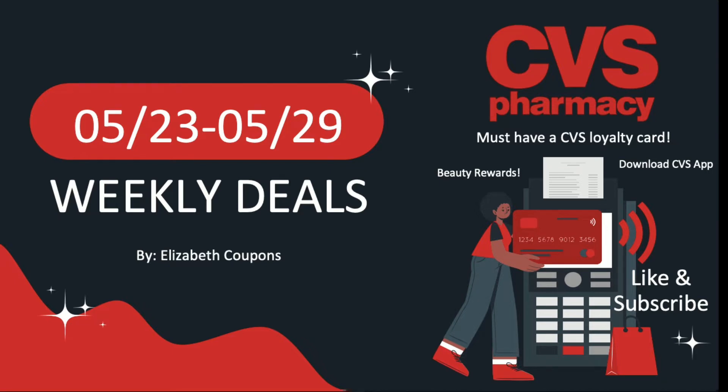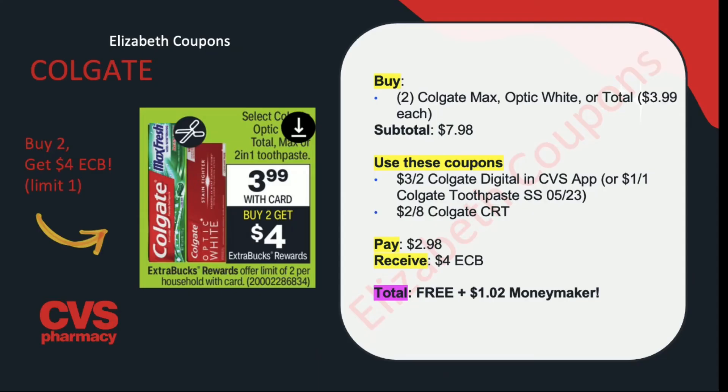There are a few reminders on the screen that I am no longer going to read because it does take a lot of time, so you can do your own research or post a question down below. Just a quick reminder that you must have a CVS loyalty card in order to take advantage of these deals. Like and subscribe because it helps me out so much.